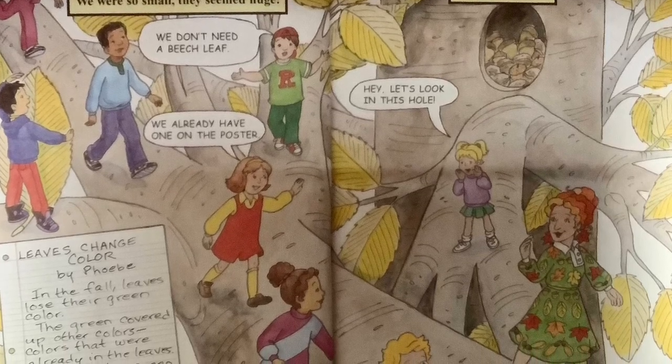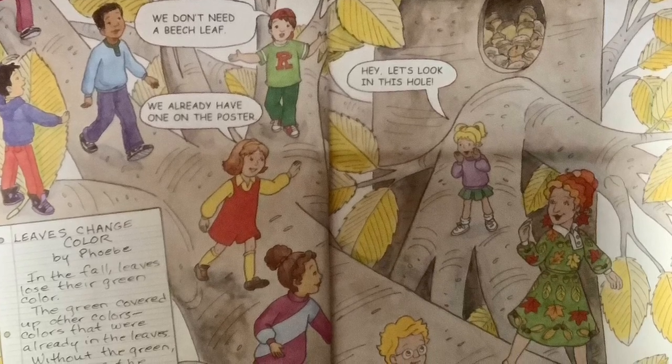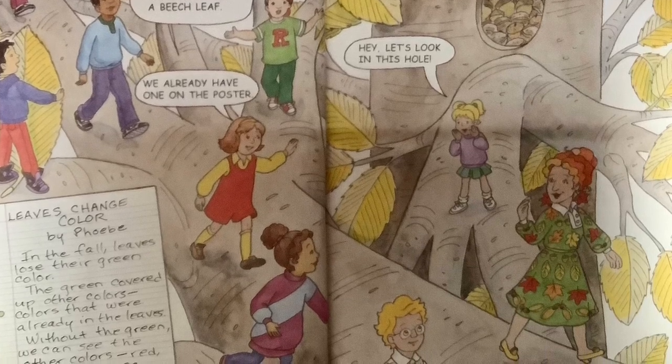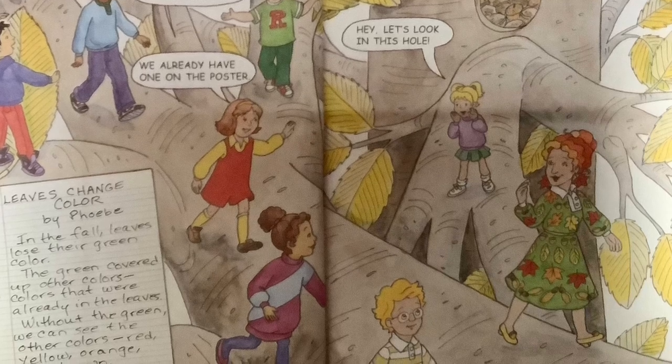Leaves change color, by Phoebe. In the fall, leaves lose their green color. The green covered up the other colors — colors that were already in the leaves. Without the green, we can see the other colors: red, yellow, orange, and brown.